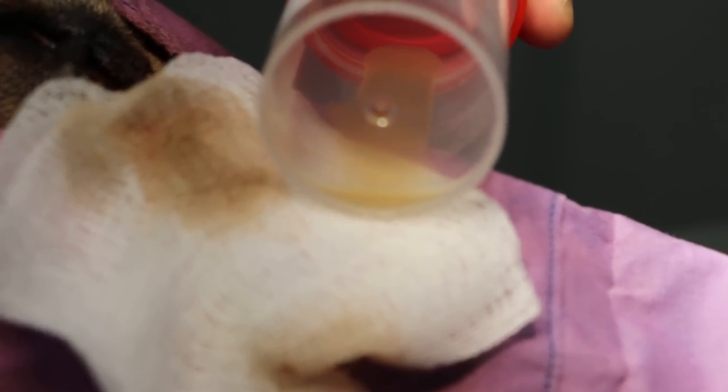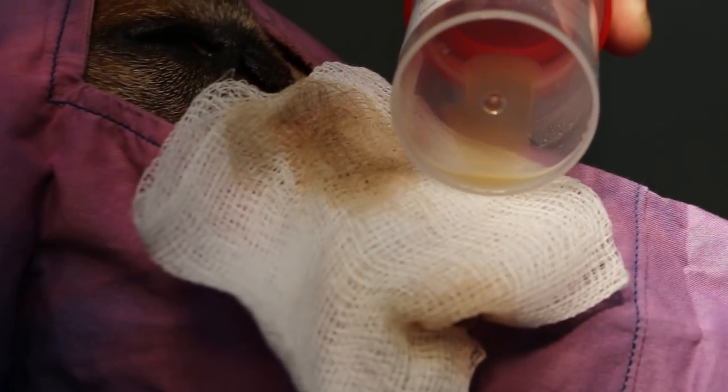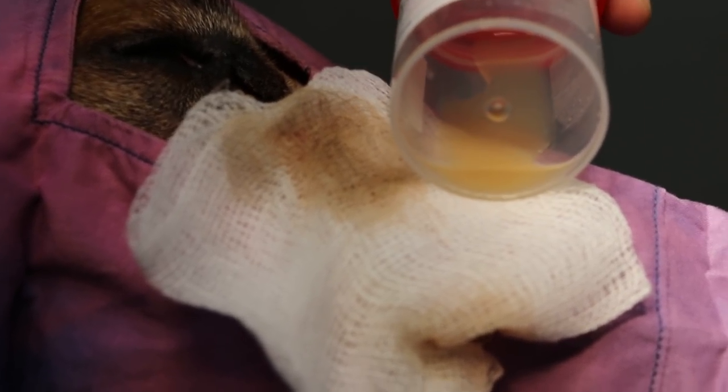This doesn't look like pus — it looks like cystic fluid from the cysts produced in that area, the medial canthus below it.